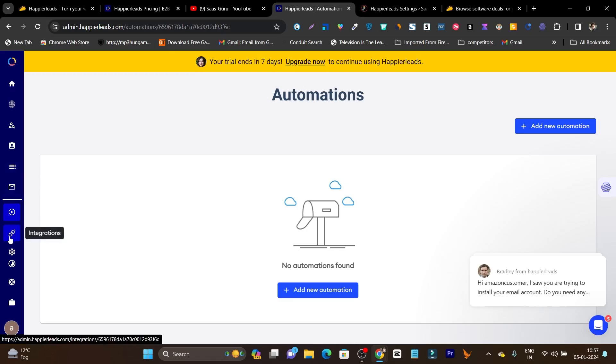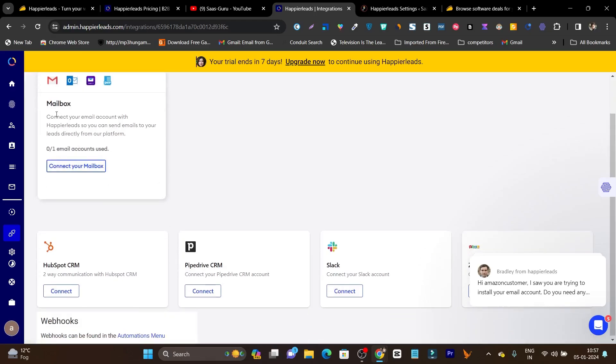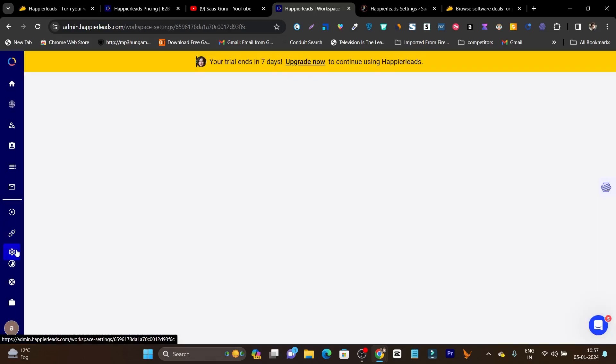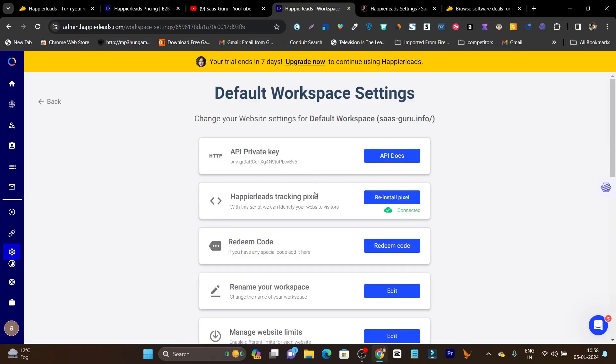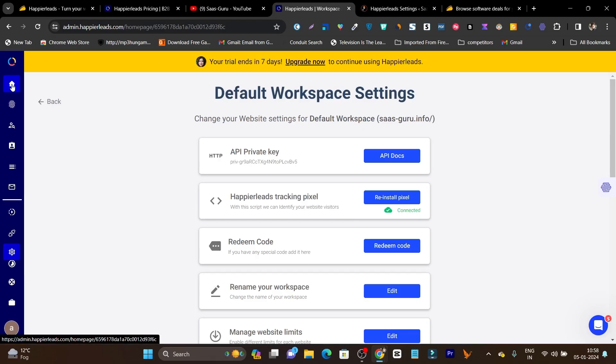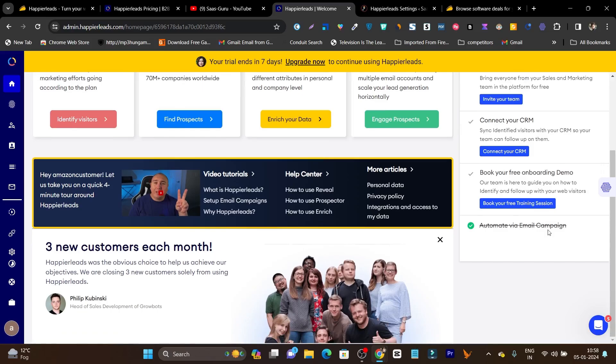There is also an Integrations section where you can find all available integrations: HubSpot, Pipedrive, Slack, Zoho CRM, and webhook connectivity. The Settings section shows all your account settings and configuration options including the API private key, tracking pixel, and redeem code. There is also an account setup process that guides you to install the tracking pixel, invite team members, connect your CRM, and book a free onboarding demo. Plus there is a tutorial and help center available to get the most out of Happier Leads.